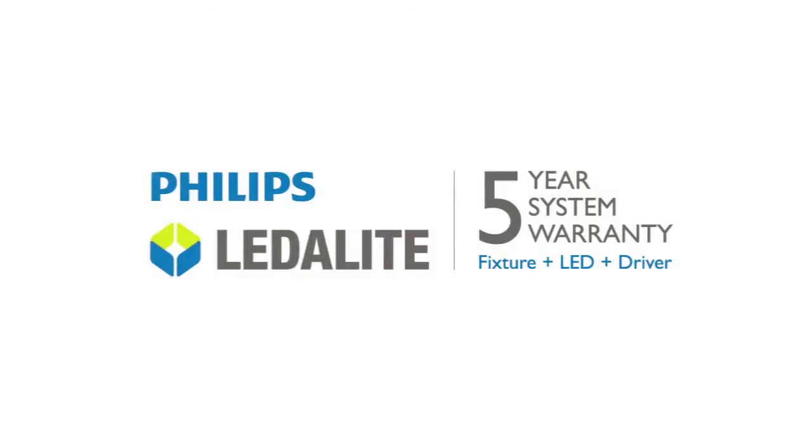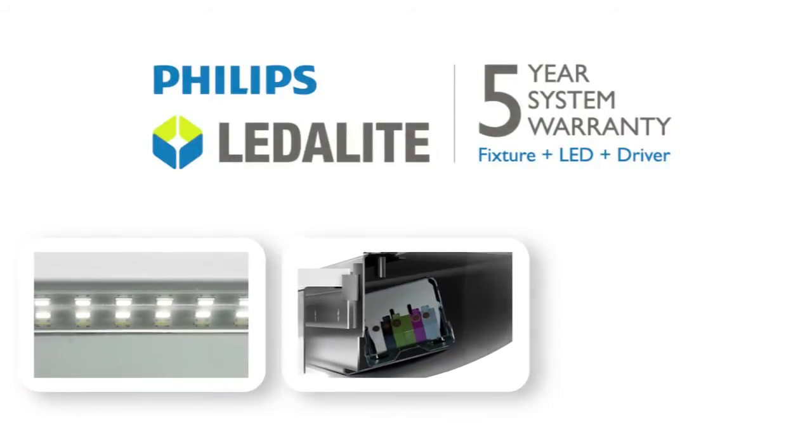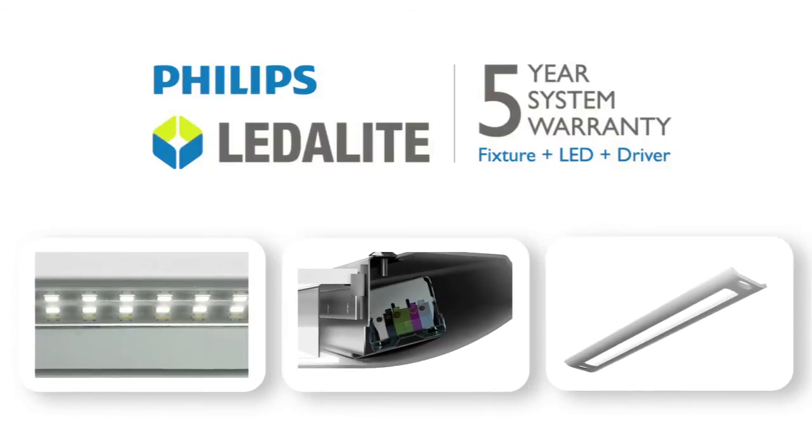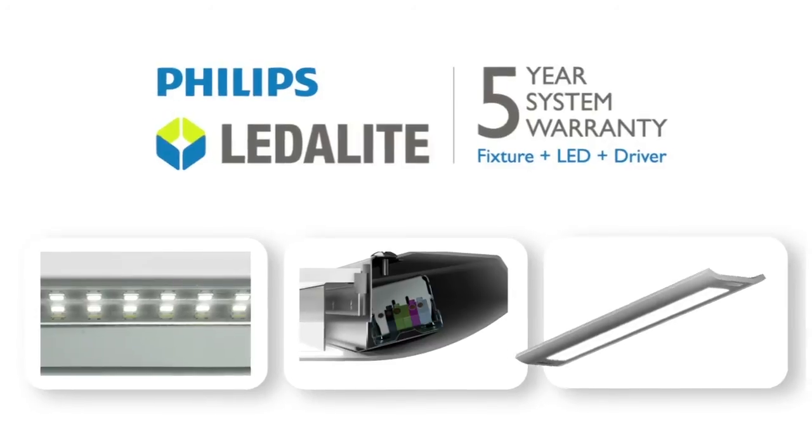The five-year warranty covers the Philips LED board, driver, and all fixture components. With a simple plug-and-play platform, Boldplay is field-upgradable to stay current with advancements in LED technology.